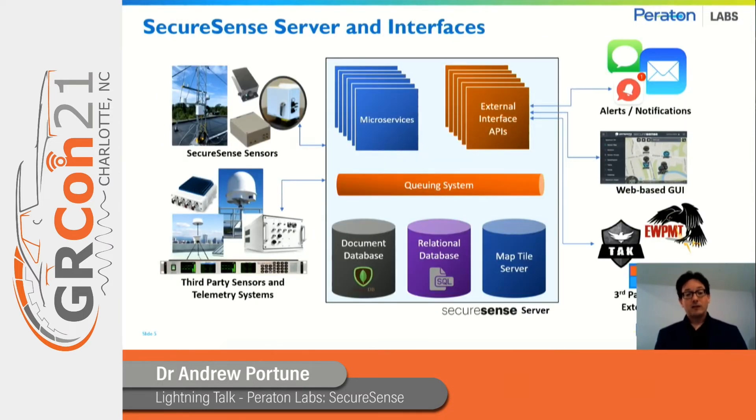The second element of SecureSense is the server, which takes in data from SecureSense sensors as well as third-party sensors, performs a range of different microservices which are easily extensible and customized for different applications, and flows data out through a range of external interface APIs to either our own web-based user interface, or third-party platforms such as EWP, ATAC, or the Microsoft HoloLens.